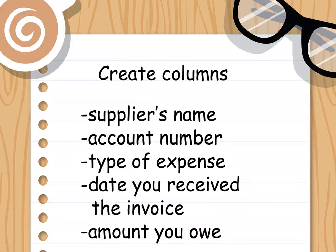Create columns for necessary information. You'll include the following information on your spreadsheet or ledger, so create a column for each: supplier's name, account number, type of expense (e.g. office supplies, professional services, etc.), date you received the invoice, and amount you owe.